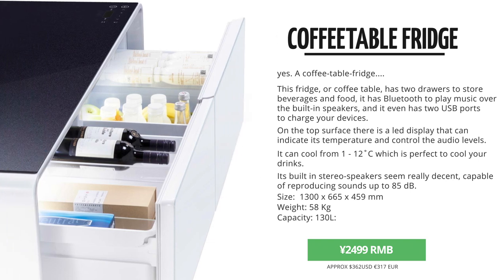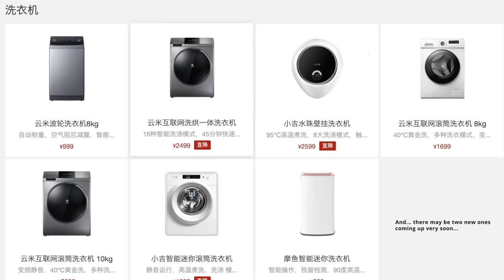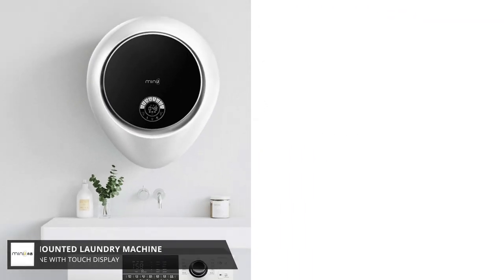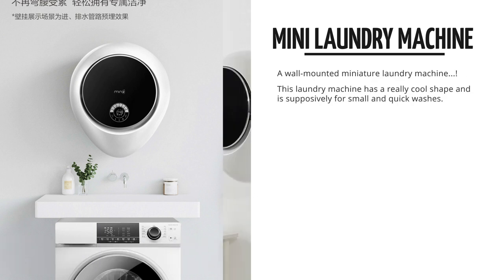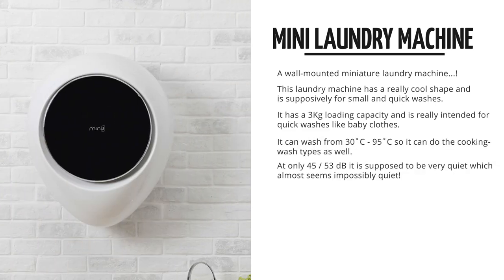Next up are the smart laundry machines. Surely you could not do just one of these, so they now have seven different laundry machines in the Yopin store. Most notable is this very silent, wall-mounted, mini-J laundry machine with a 3 kilogram capacity. Judging from the pictures, this laundry machine is just for those quick washes for your baby clothes, or anything you just need to quickly wash.